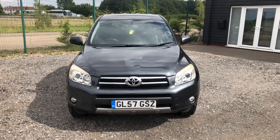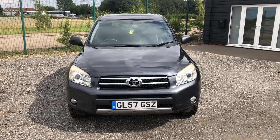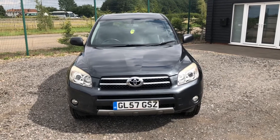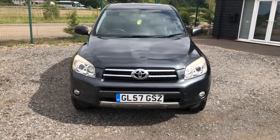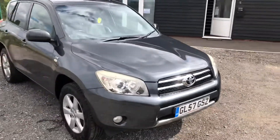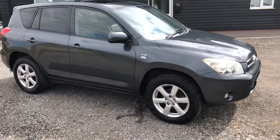Here we have for sale a very nice Toyota RAV4, 2.2 diesel manual, GL57GSZ. The vehicle is in very nice condition throughout for the age and mileage.